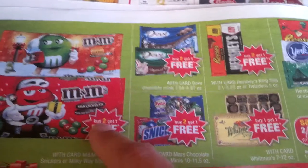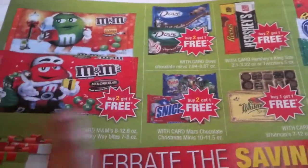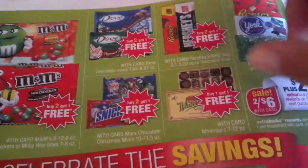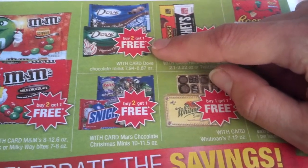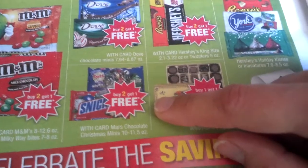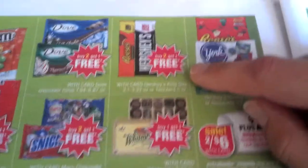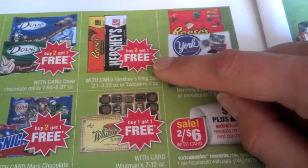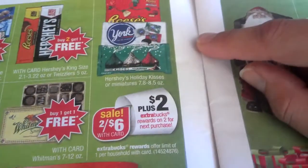88 cents for two-liter Seven Up and A&W. Buy two get one free for M&Ms — eight ounces and up — and we have a dollar off coupon in the newspaper. If you like M&Ms, they're going to have them on clearance after Halloween, so when Halloween marks down go to CVS and get more — good to add in cookie recipes for next year. Buy two get one free for Dove chocolates. Buy two get one free for Snickers — all Mars chocolate Christmas minis.